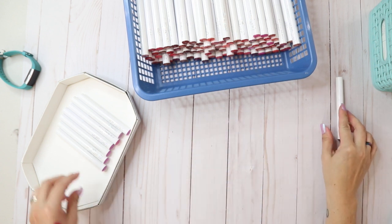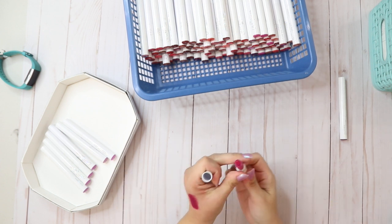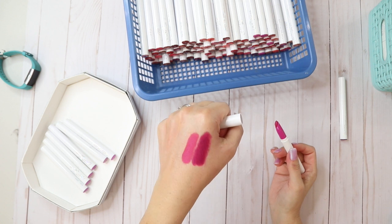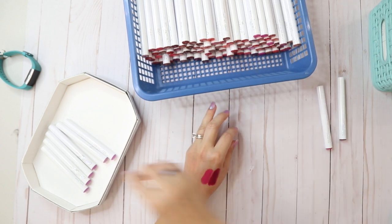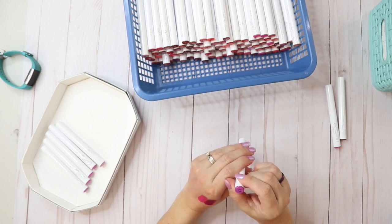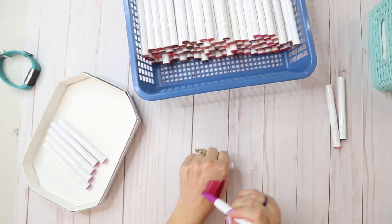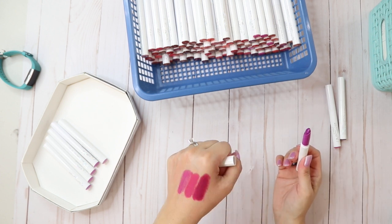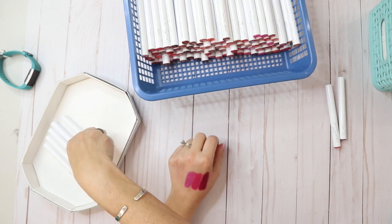This one is Glam Bag, a Matte X — I got this one in an Ipsy. That is really smooth, kind of pretty. Whip is a sheer — I really like the sheers, they're so pretty and glossy. I can't even see it but it's really pretty, definitely keeping that one. I'm gonna keep the Ipsy one.